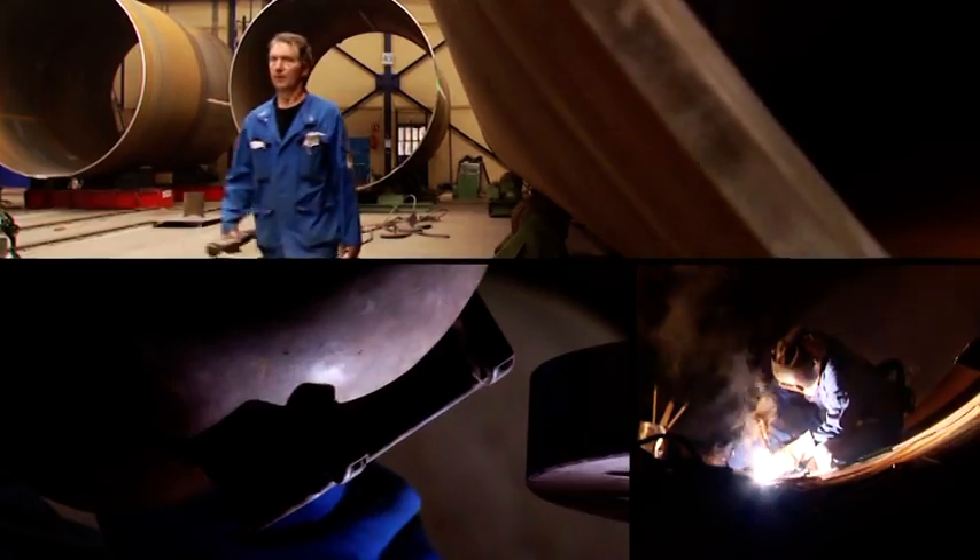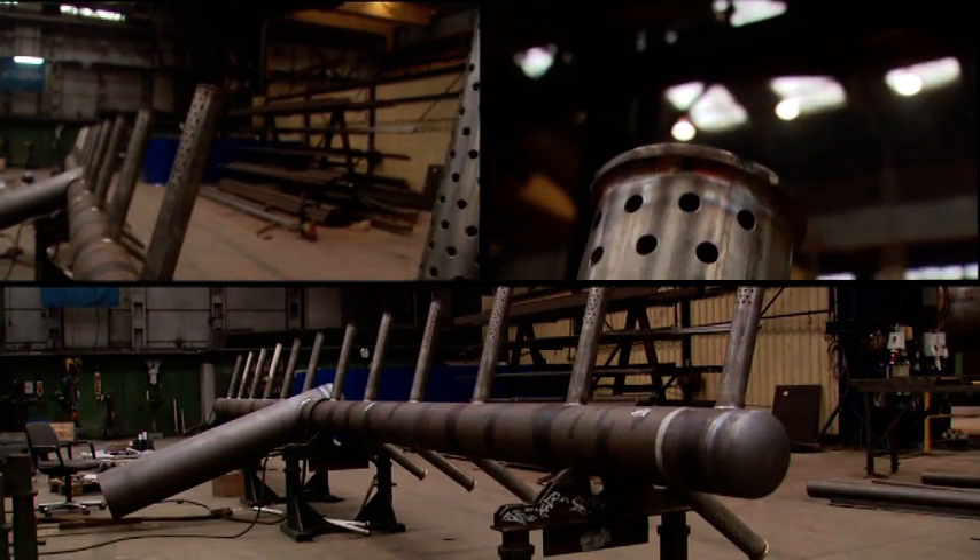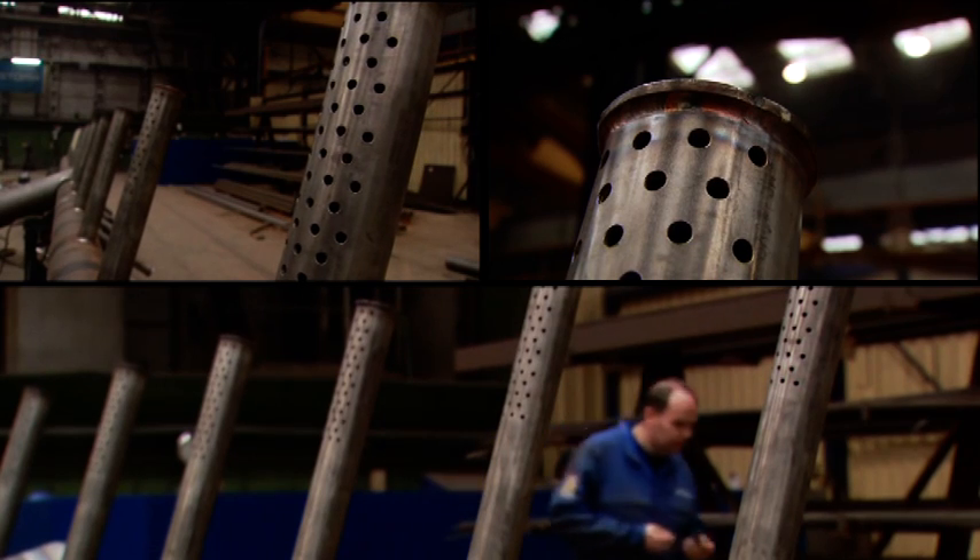Not only knowledge is the key factor in the Stork approach — we are also equipped with state-of-the-art tools in engineering, project management and manufacturing. Stork continuously invests in optimising production efficiency.